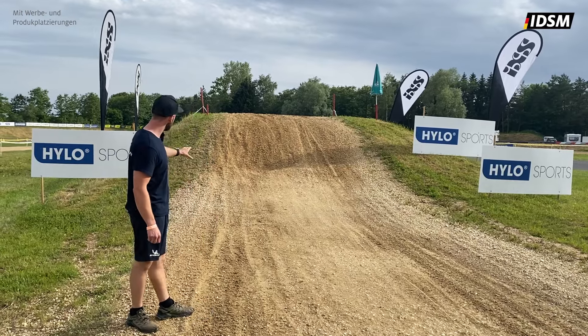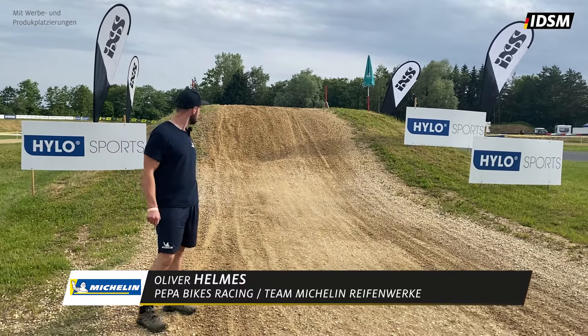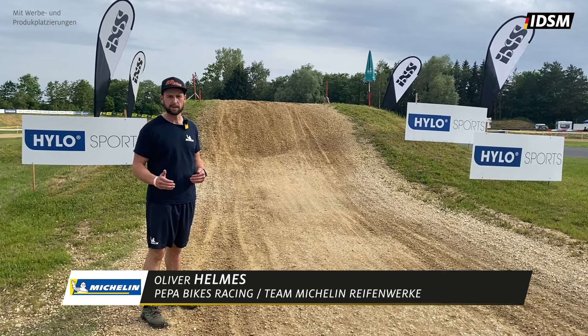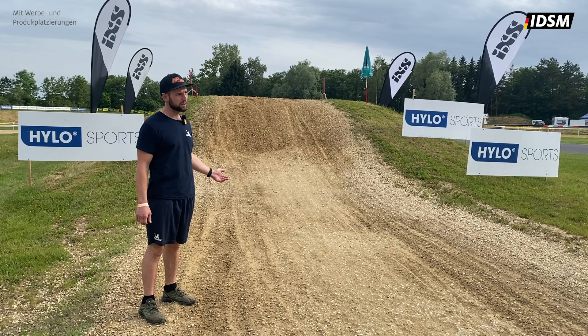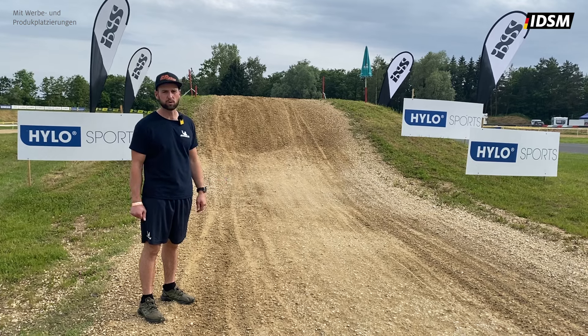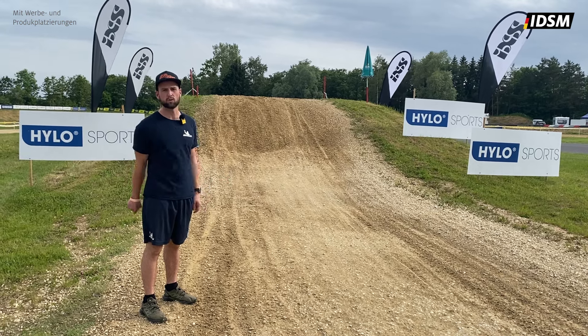Jetzt sind wir beim ersten Sprung nach dem Offroad-Eingang. Das ist eine kleine Besonderheit – der ist kürzer als man denkt. Das heißt, entweder flattet man das Ding oder man drückt ihn halt weg, schaut, dass man so kurz wie möglich springt und dann den Zug mitnimmt für den nächsten großen Sprung.